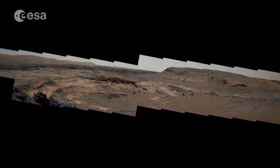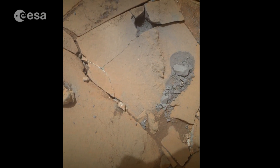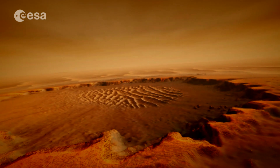But placing a robotic lander on the planet's surface, as many missions have discovered, is not easy. The chosen site for the rover will be both safe for landing and scientifically interesting.